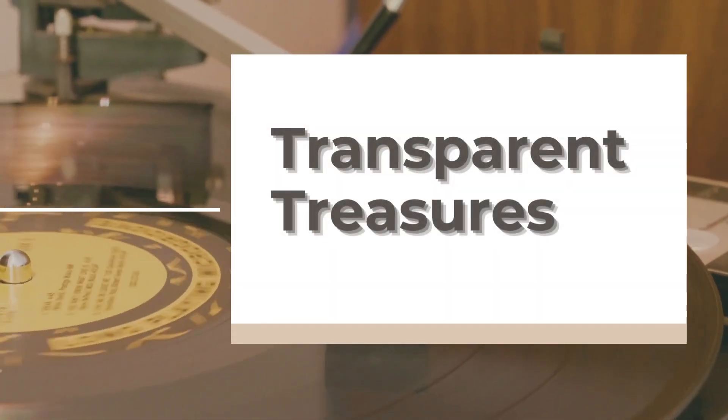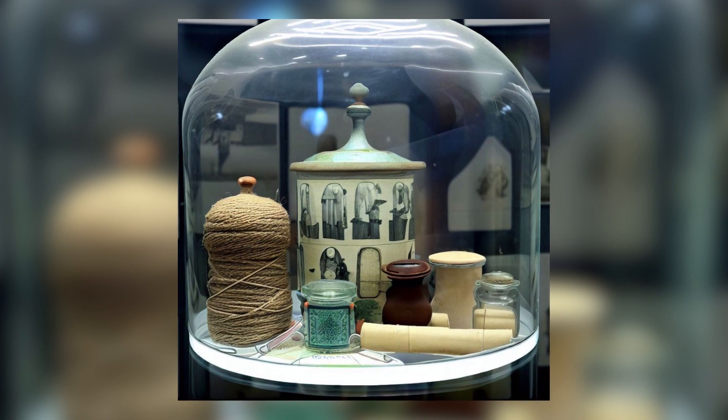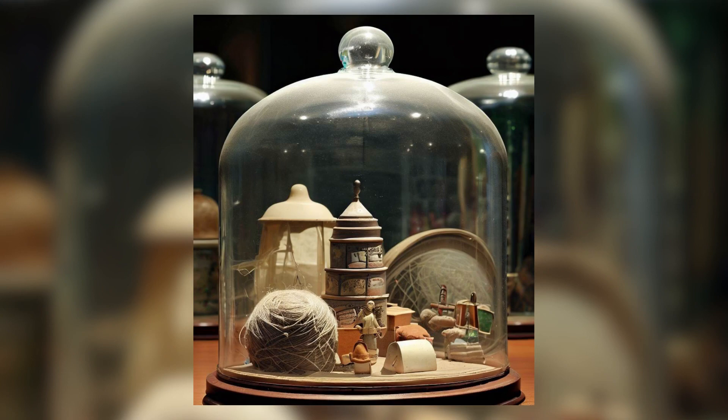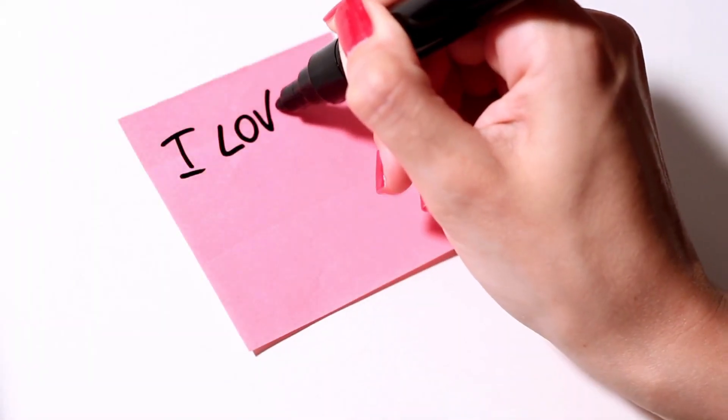3. Transparent Treasures. Glass domes or cloches are making a comeback in home decor. These beauties can showcase your collection of bygone photos, twine rolls, or ceramic figurines. A touch of history in your home, right? I love how they add that vintage touch.